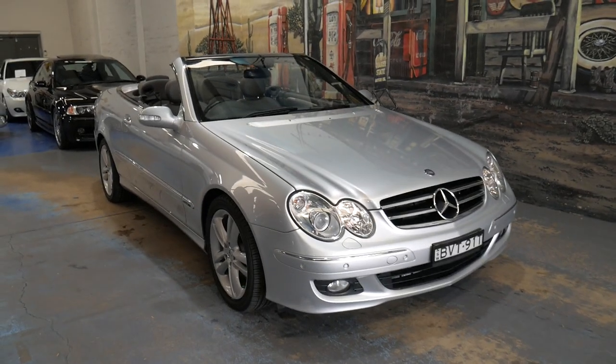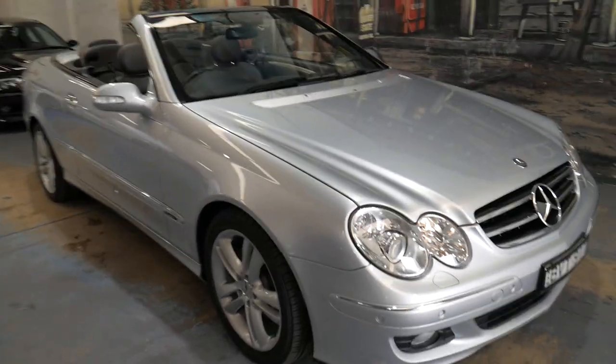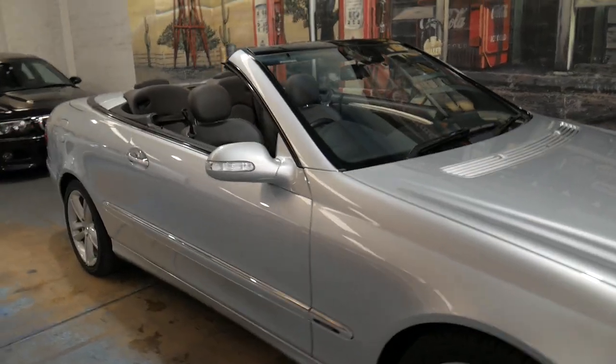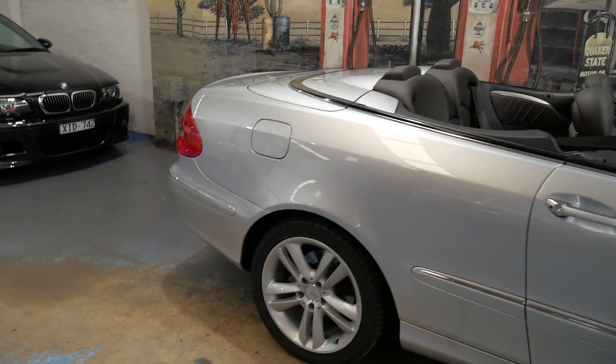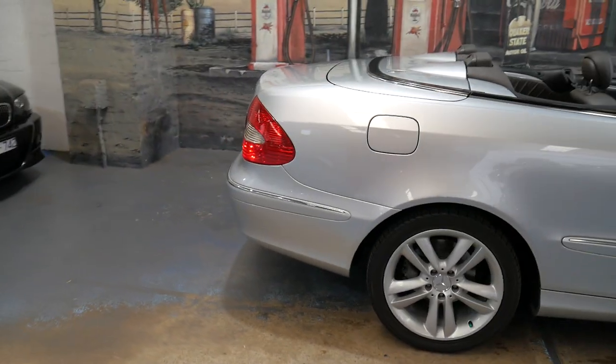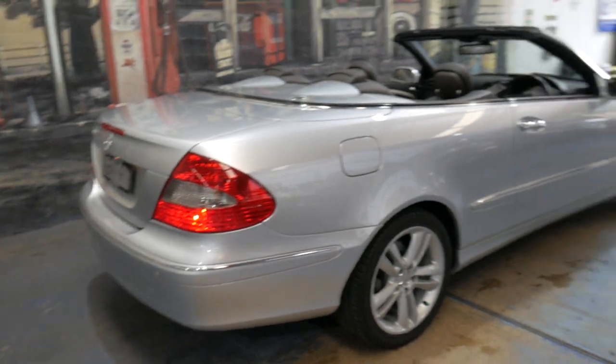Welcome to the Old Timer Centre. My name is Philip Tarrant and I'm going to be talking to you about this 2005 Mercedes-Benz CLK 280. It's an update and it's an avant-garde.